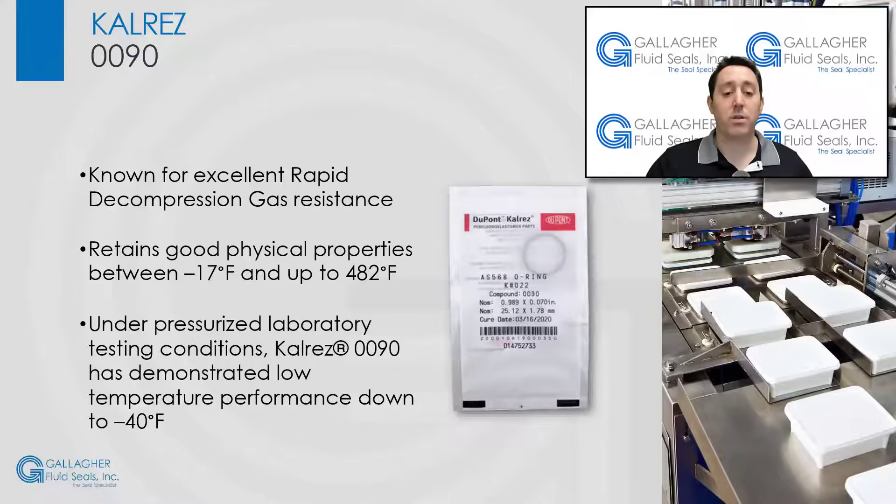CalRes 0090, known for its excellent rapid decompression gas resistance, retains good physical properties between negative 17 degrees Fahrenheit and up to 482 degrees Fahrenheit. Under pressurized laboratory testing conditions, CalRes 0090 has demonstrated low-temperature performance down to negative 40 degrees, making it a unique FFKM for specialized low-temperature applications.